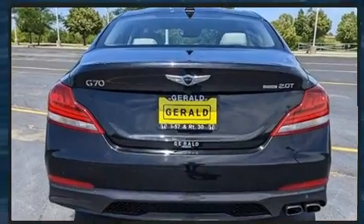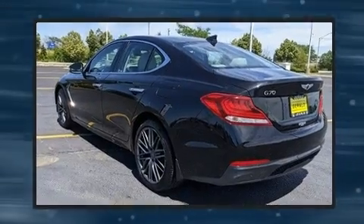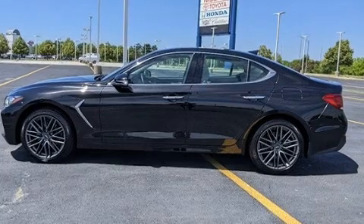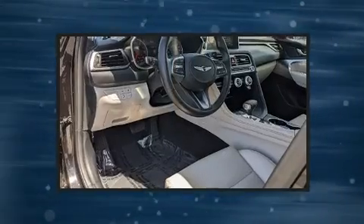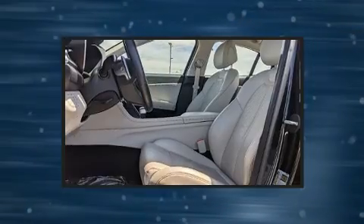A wealth of standard features mean that you no longer have to sacrifice, such as remote keyless entry, delay off headlights, adjustable headrests in all seating positions, speed-sensitive wipers, a built-in garage door transmitter, power door mirrors and heated door mirrors, and power front seats.